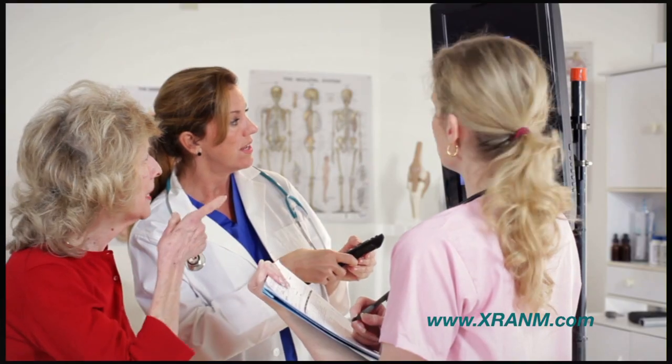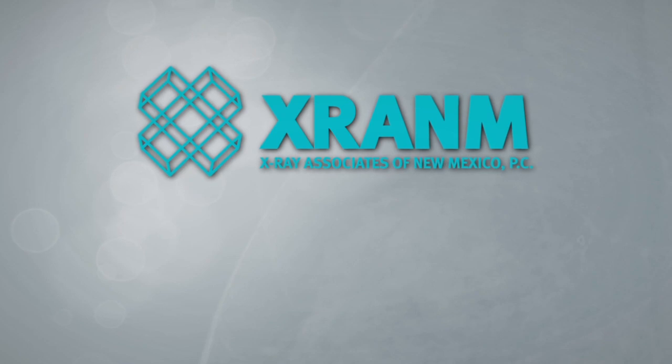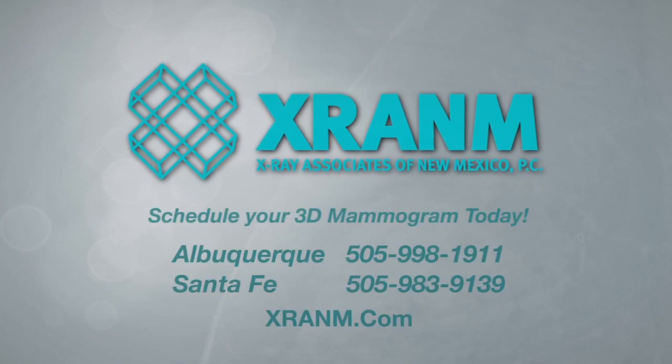At X-ray Associates we are very committed to women's health and mammography, and we were the first group in New Mexico to provide the new tomosynthesis to our patients. That, coupled with our emphasis on service, has made us the leading group in the state for the last 60 years. Imaging is an important part of women's health and no one has more experience than the trusted team at X-ray Associates of New Mexico. Schedule your 3D mammography today.